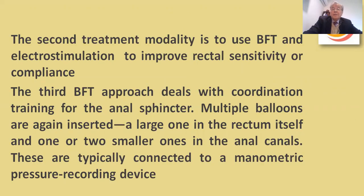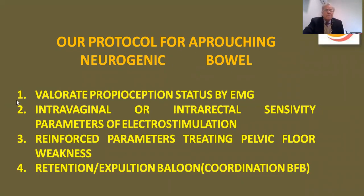The second treatment modality uses biofeedback with electrostimulation to improve rectal sensitivity or compliance. The third biofeedback approach deals with coordination training for the anal sphincter. Multiple balloons are inserted — a large one in the rectum and one or two smaller ones in the anal canal — typically connected to a manometric pressure recording device. We release one balloon to perform exercises of retention and evacuation. Our protocol for approaching neurogenic bowel first validates proprioception status by intrarectal sensitivity parameters of electrostimulation, reinforces parameters treating pelvic floor weakness, and uses coordination training via biofeedback.